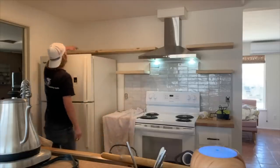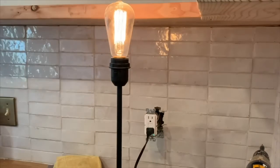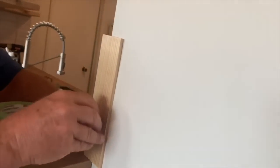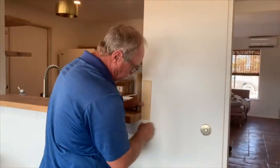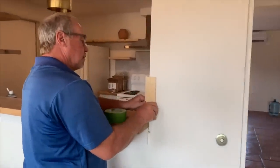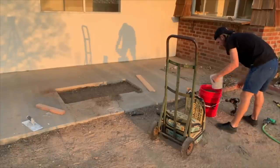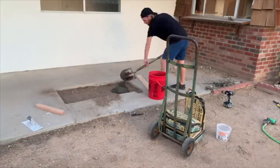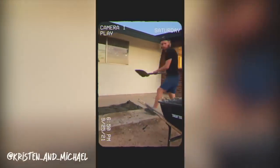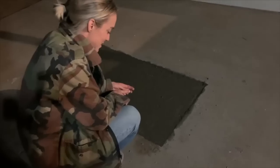I changed out the outlets to cool old-school push-button ones. Then we started tackling the bathroom - I can't believe we left it this late. The first time I looked under the bathroom sink, surprise - there was a spigot down there for water. We figured out it was connected to a swamp cooler that used to be on the roof, which was also what that hole in the hallway was for. We took down the old mirror and it's now a mirror in our own house.